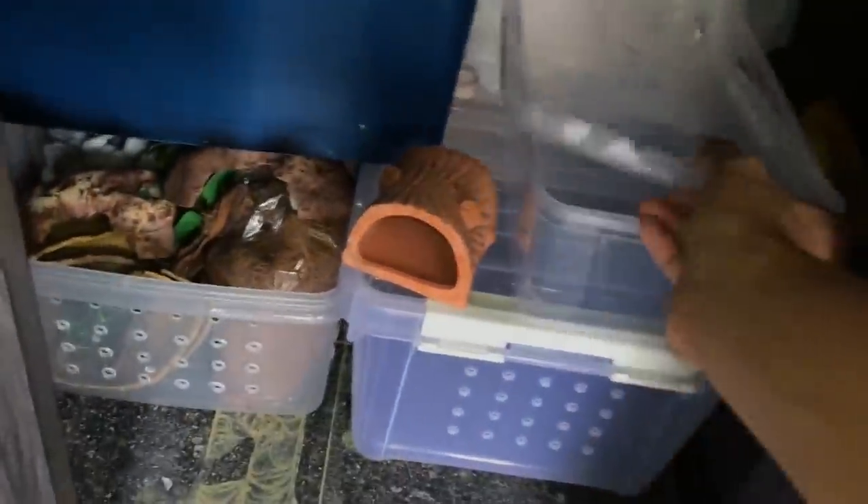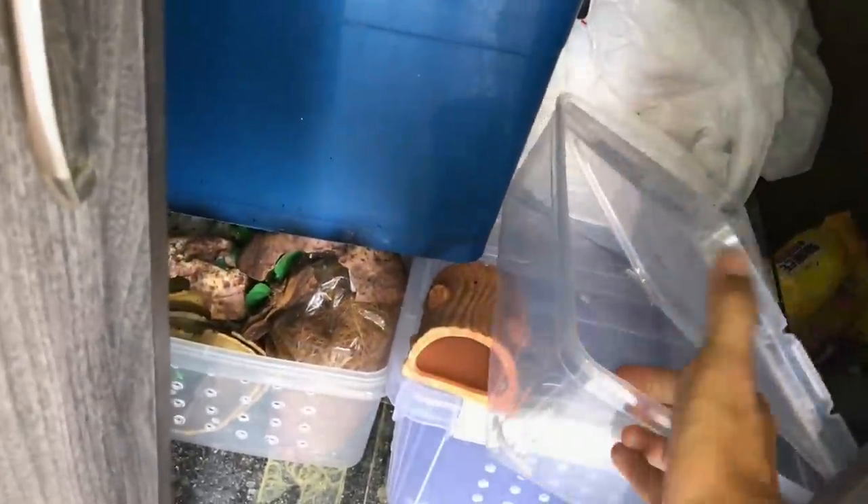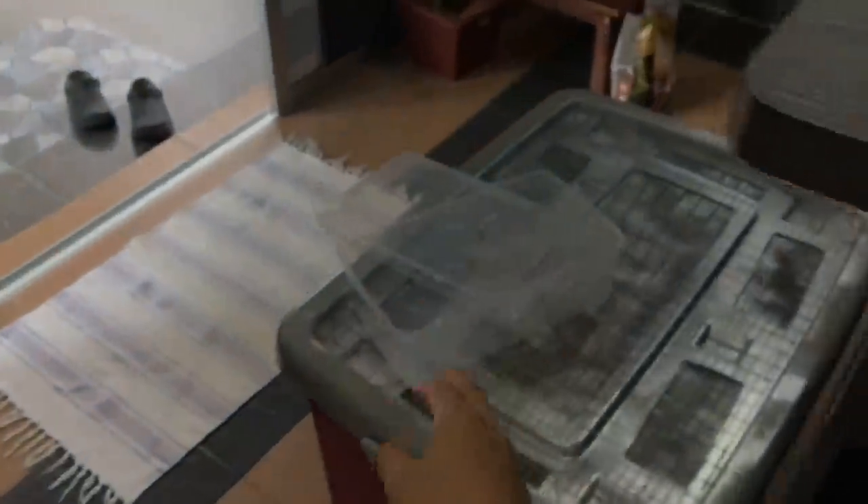I have one container here that used to house my Lasiodora striatipes. Let me show you - it's much bigger now compared to when we last saw it. Anyway, that's not what this video is about - we're going to be putting the scorpion into this enclosure.